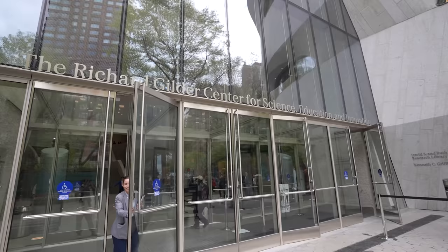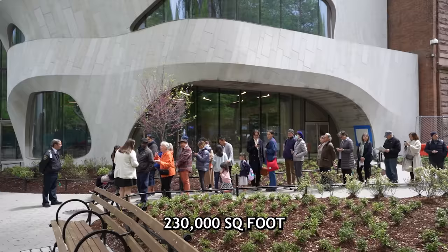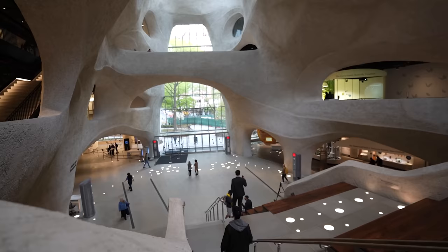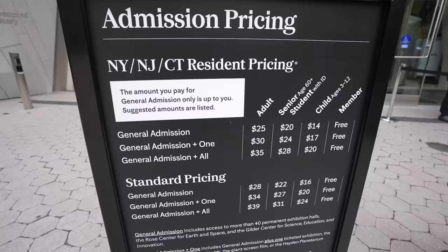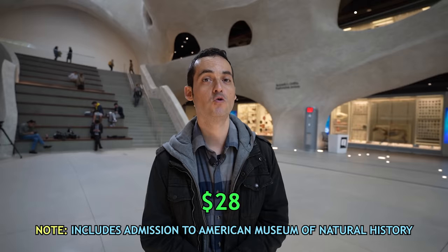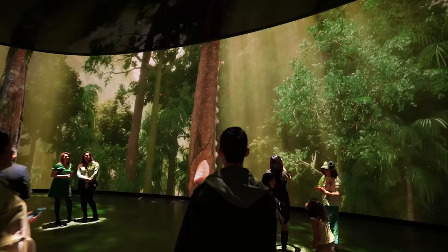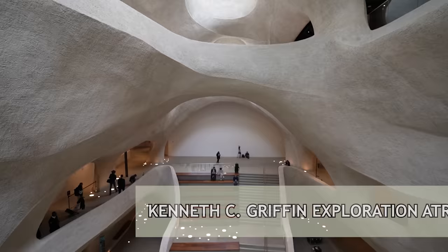The Gilder Center for Science, Innovation and Education is opening today. It's a 230,000 square foot building on the western side of the museum, adjacent to Central Park. Admission: if you live in New York, New Jersey, or Connecticut, it's pay-what-you-wish — $28 if you're not from the area. Highly recommend you pre-book the extras we're going to show you later.